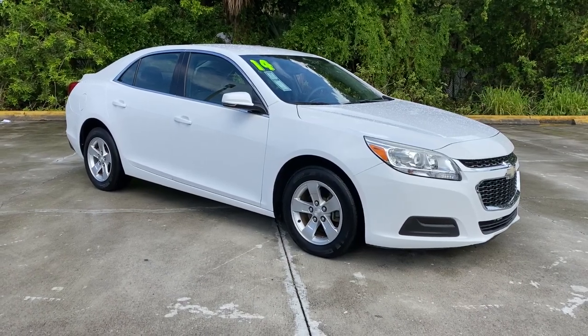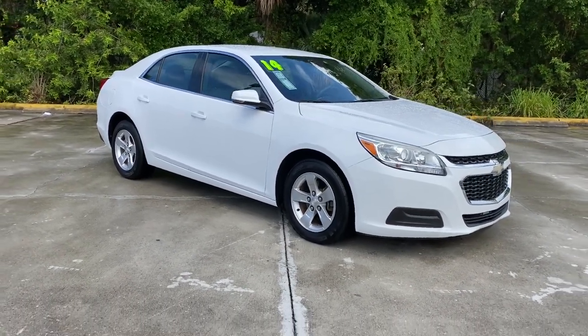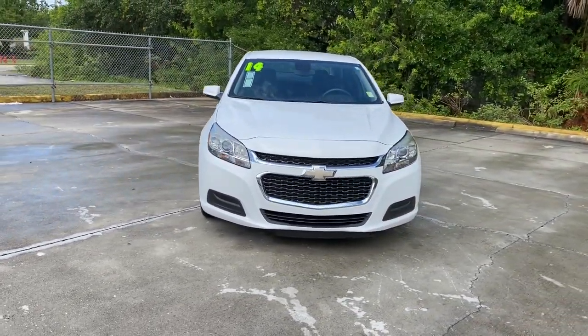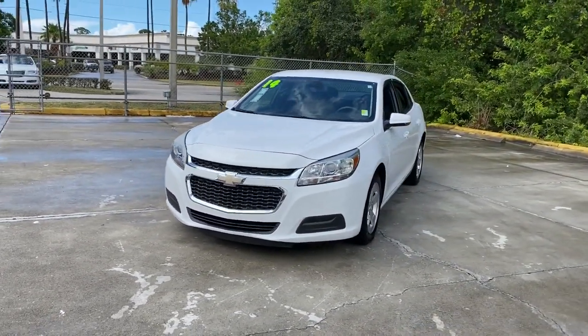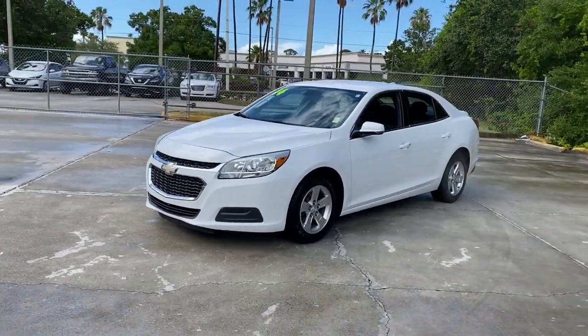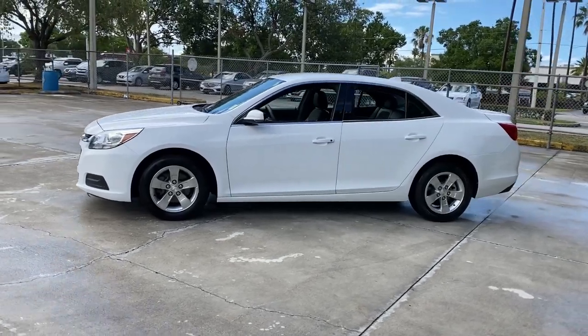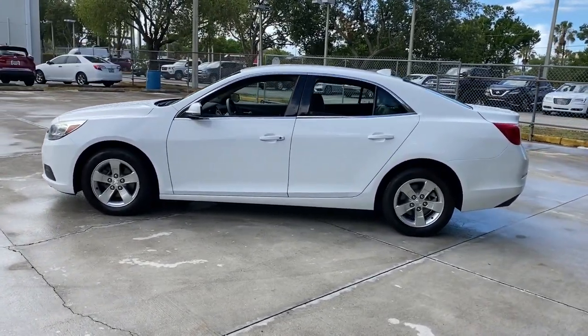Go home happy with the 2014 Chevrolet Malibu. This vehicle still has fewer than 80,000 miles on the clock, so it won't last long. The Malibu delivers the comfort and convenience of a four-door luxury midsize with the refined agility and sculpted looks that inspire true driving pleasure.